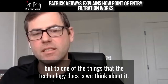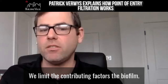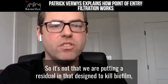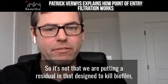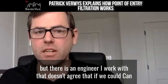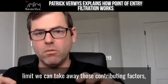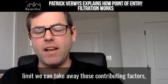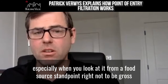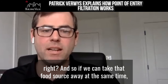Two, one of the things that the technology does — if you think about it — we limit the contributing factors to biofilm. It's not that we are putting a residual in that's designed to kill biofilm. It's already there in a lot of these buildings. But there isn't an engineer I work with that doesn't agree that if we can limit and take away those contributing factors, especially from a food source standpoint — bacteria needs food to survive — if we can take that food source away,